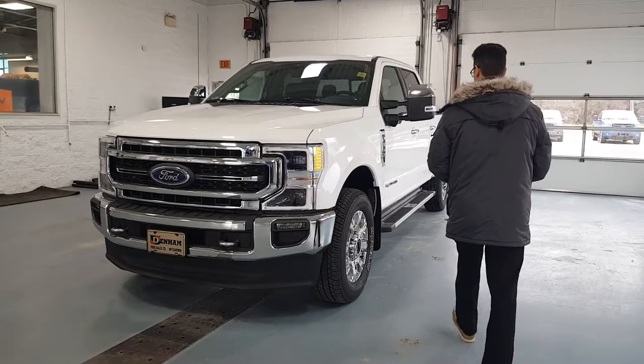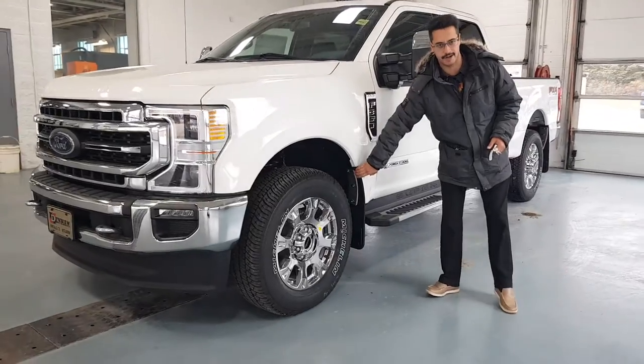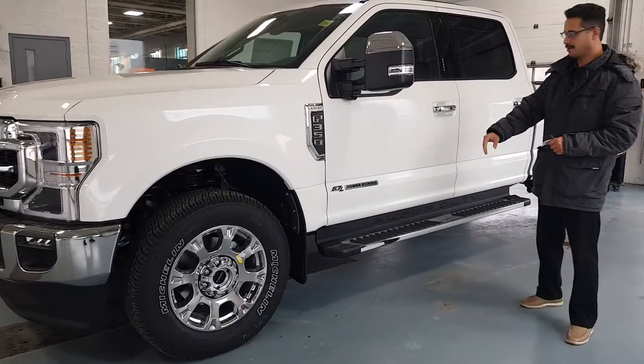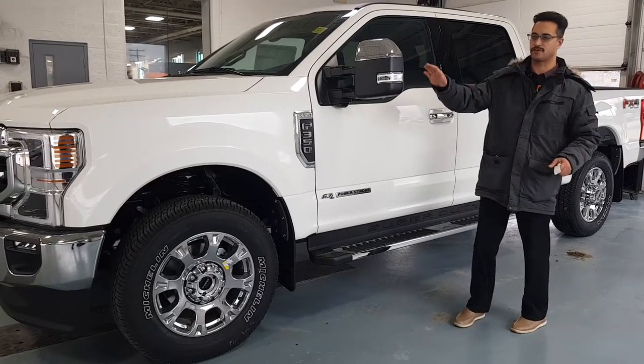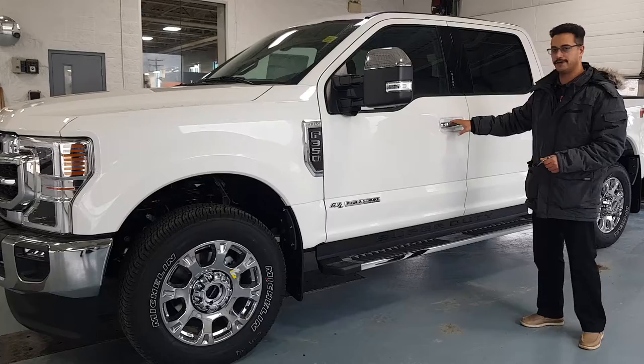Coming back through here, we have our heavy-duty mud flaps installed on the truck. These are Gatorback style — we went through four different companies to find a good one that makes sense. These are awesome. You've got your chrome side steps because it has a chrome package, and you get your chrome on the top of the mirrors as well.